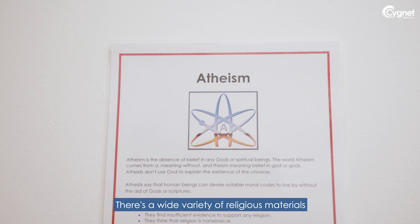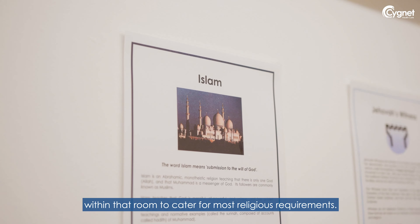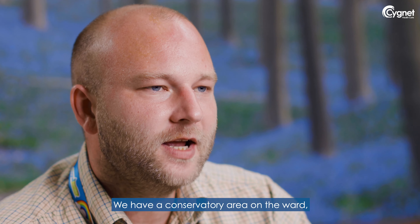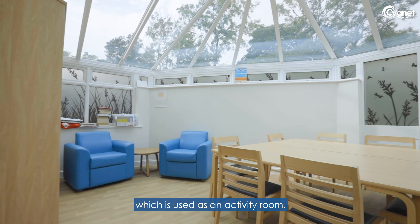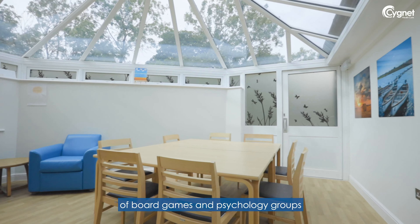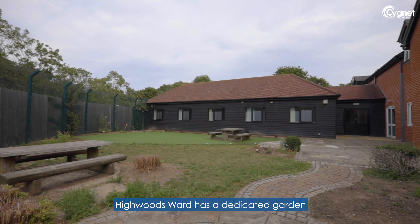We also have a multi-faith room on site which patients are able to access. There's a wide variety within that room to cater for most religious requirements. We have a conservatory area on the ward which is used as an activity room, hosting a wide variety of board games, psychology groups, and OT groups.